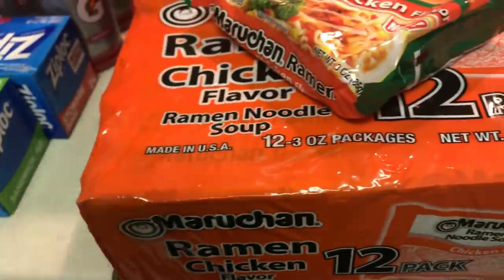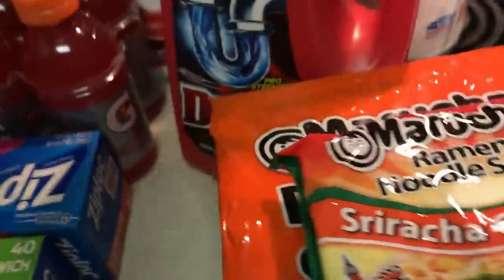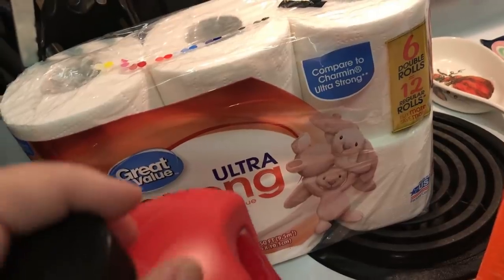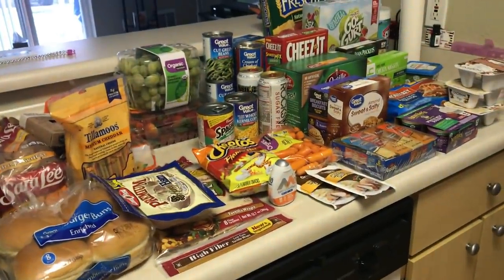We got some ramen because we're almost all out — we all like it. So we got some chicken ramen and then I got the Sriracha chicken for myself. And then for non-food, we got some Drano and just a small pack of toilet paper because we still have some left. So that's it for our grocery haul. I hope you guys enjoyed. I'll see you guys in my next video. Bye guys!